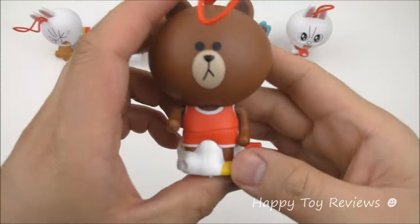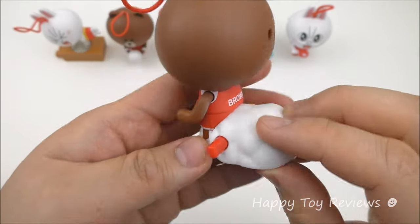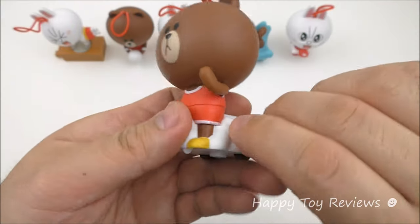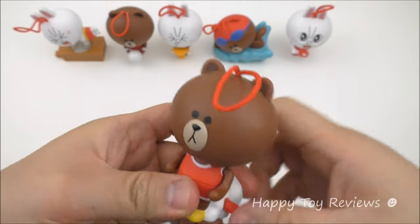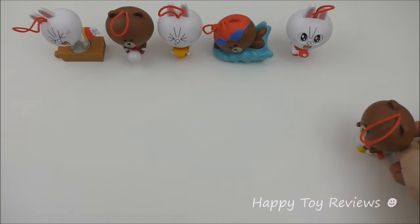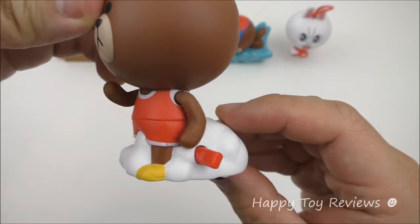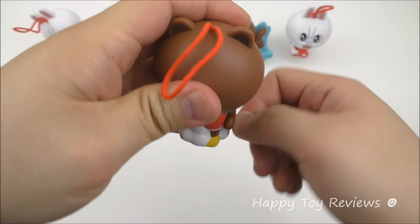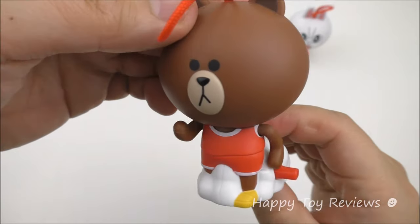Toy number six is Brown. There's Brown, and you can see he's doing track and field — he's running, sprinting. At the bottom there are some wheels as well. So let's wind him back like this and put him down. Are you guys ready? Let's go, Brown! Wow, do you see that? His arms actually move like this — so as he's running, his arms go up and down on the side. This is awesome!